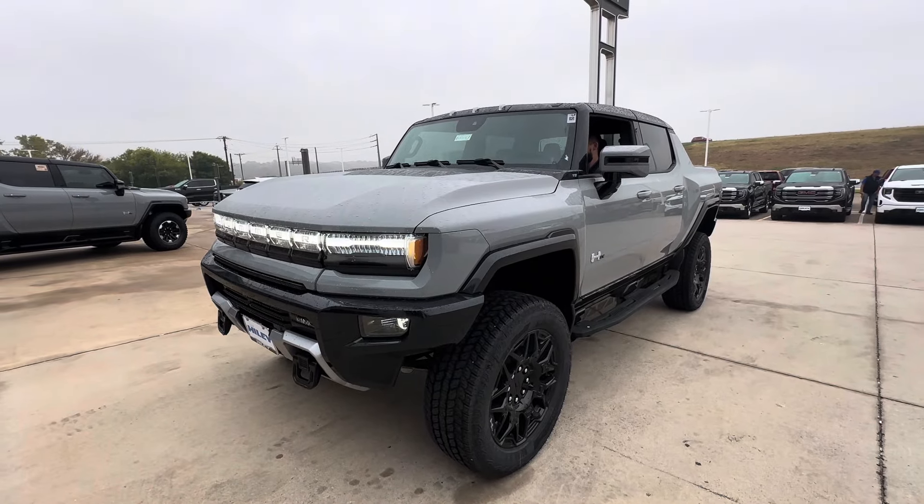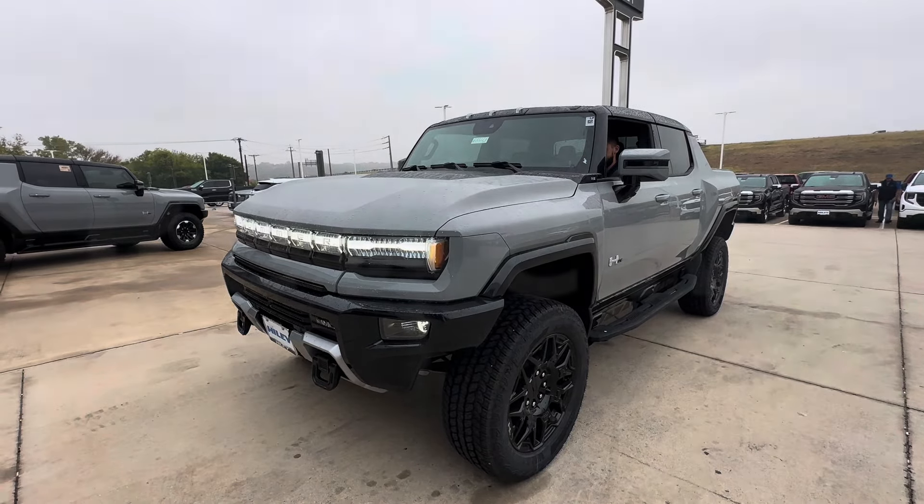Welcome to Spoken Reviews, home of the Spoken Reviews. Today, guys, we have a 2025 GMC Hummer EV.